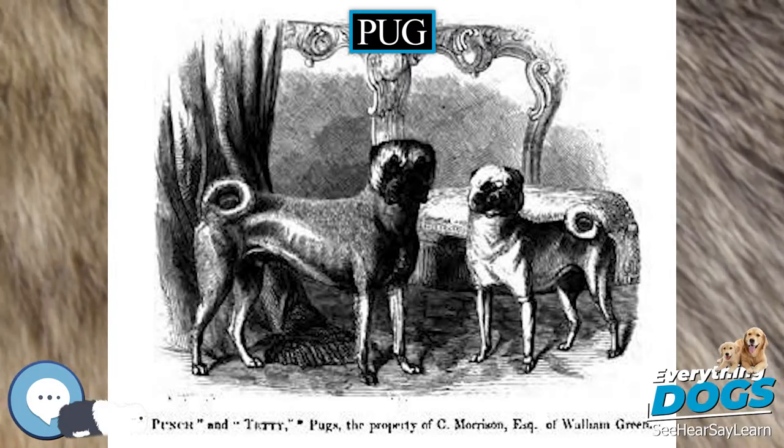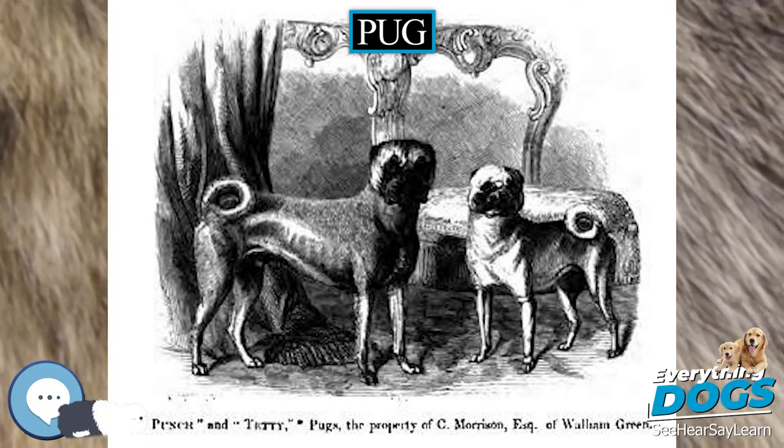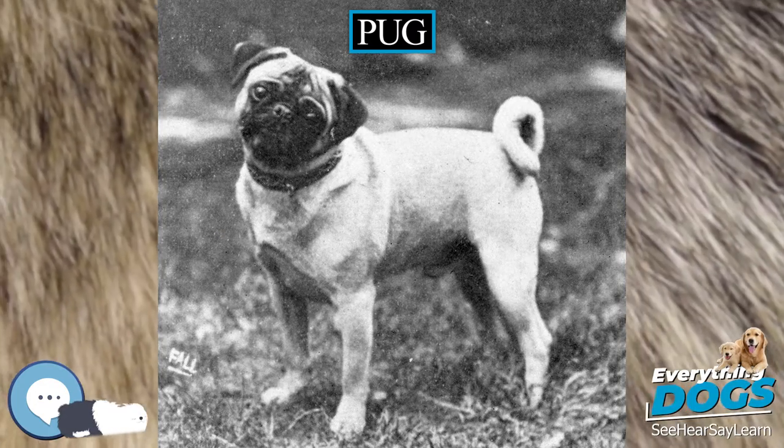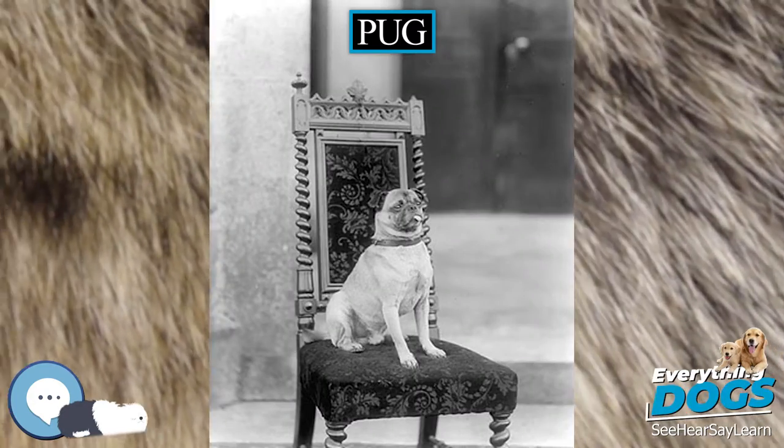Pug pregnancies last an average of 63 days. The average-sized litter for pugs is 4 to 6 puppies, though this can vary from 1 to 9 and still be considered normal.